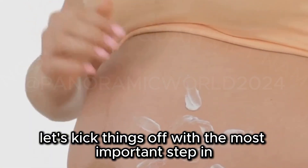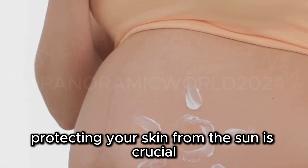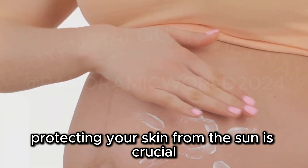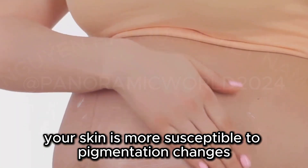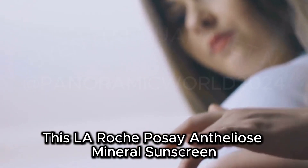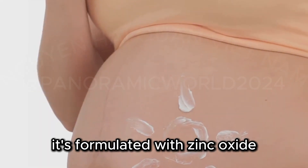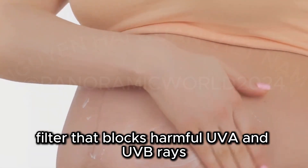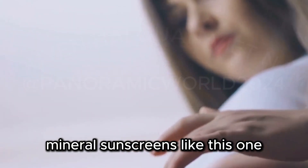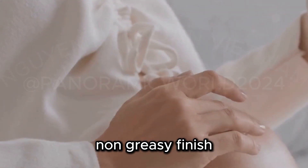Let's kick things off with the most important step in any skin care routine: sunscreen. Protecting your skin from the sun is crucial, especially during pregnancy when your skin is more susceptible to pigmentation changes. This La Roche-Posay Anthelios Mineral Sunscreen is a personal favorite of mine. It's formulated with zinc oxide, a physical UV filter that blocks harmful UVA and UVB rays. Mineral sunscreens like this one are less likely to irritate sensitive skin. Plus, this formula is lightweight and leaves a beautiful non-greasy finish.